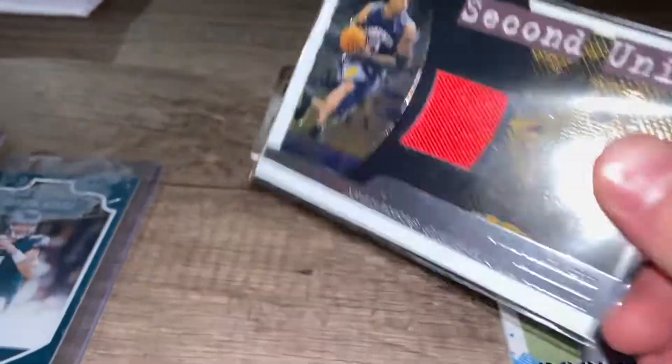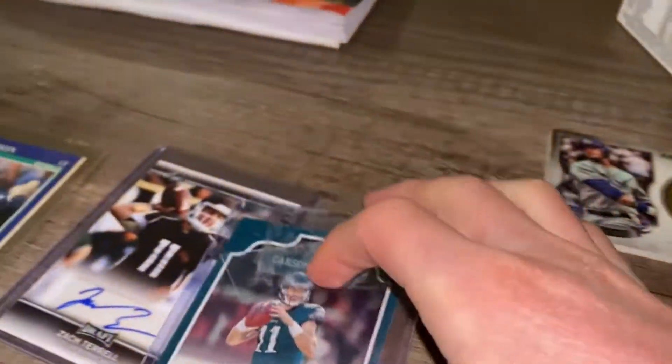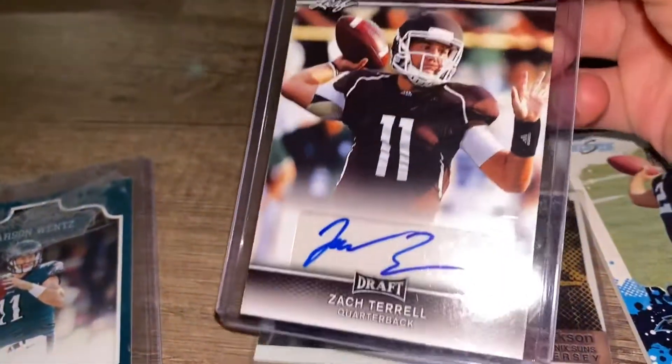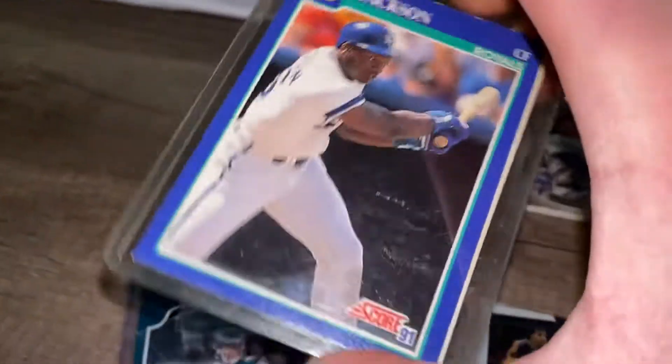Jim Jackson, Phoenix Suns authentic game-worn jersey — this is actually one of my favorite basketball cards I have. A Carson rookie card, a Zach Terrell autograph, and a Bo Jackson card.